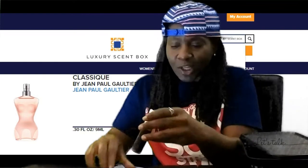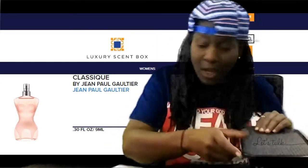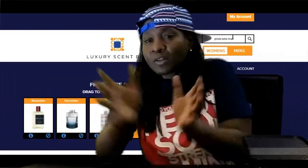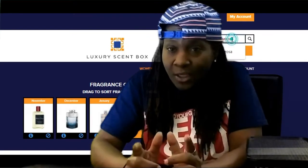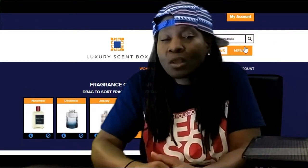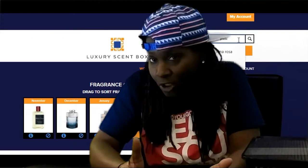Well, that's my take on Luxury Scent Box fragrance subscription box — it gives you the high-end scents that you like, but you don't want to pay a whole lot of money for them, and you want to try them before you actually buy the larger bottle. One of these fragrance subscription boxes is the way to go, so I went with Luxury Scent Box.